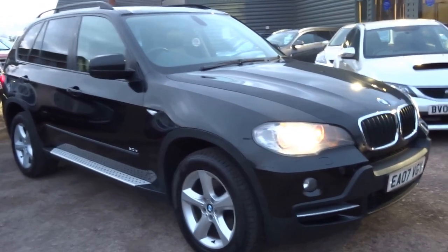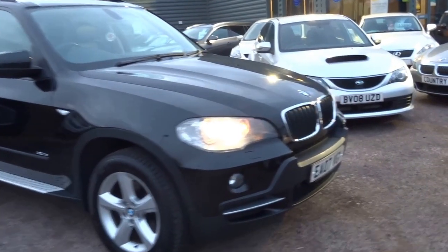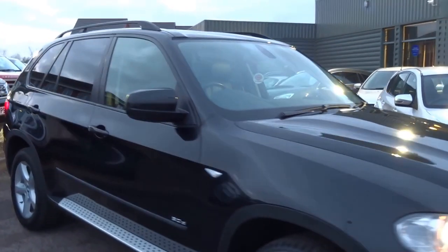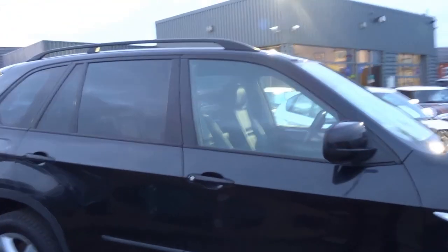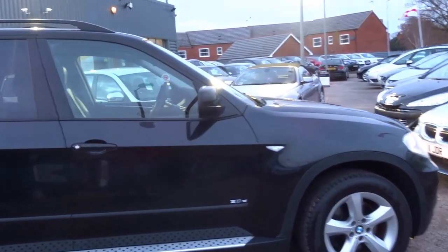It's a very, very high specification, with Zenith headlights and angelised side lights. It's a 2.5 diesel, 93,000 miles, one previous owner, and also 10 service stamps in the book.